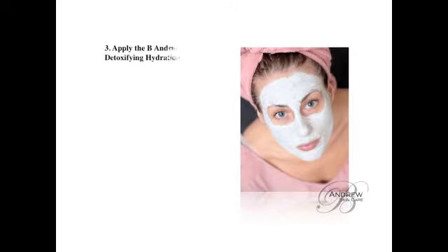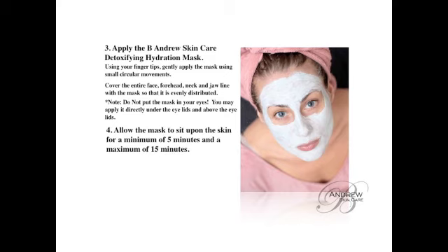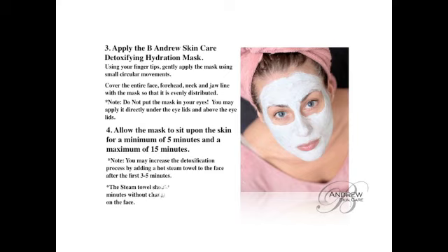Step 3 – Applying the B. Andrews Skin Care Detoxifying Hydration Mask. Using your fingertips, gently apply the mask using small circular movements. Cover the entire face, forehead, neck, and jawline. Do not put the mask in your eyes; you may apply it directly under or above the eyelids. Allow the mask to sit upon the skin for a minimum of 5 minutes and a maximum of 15 minutes. You may increase the detoxification process by adding a hot steam towel to the face after the first 3 to 5 minutes.